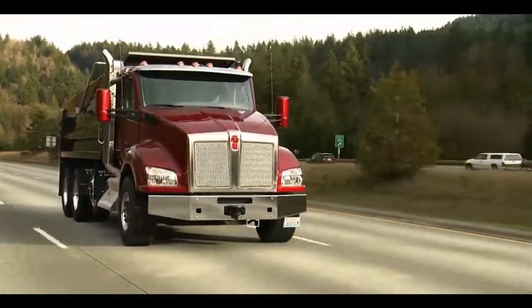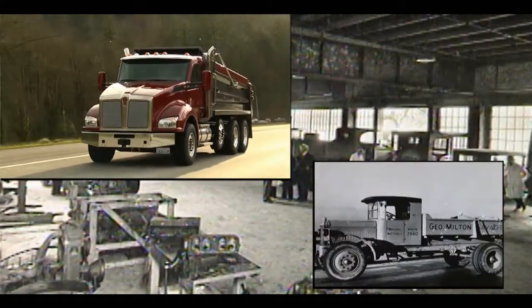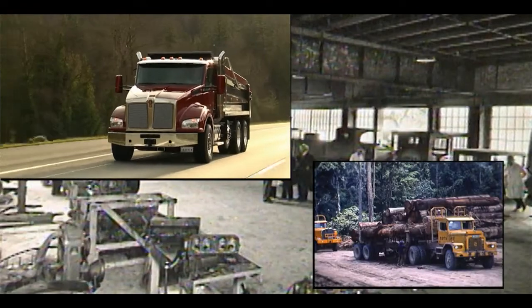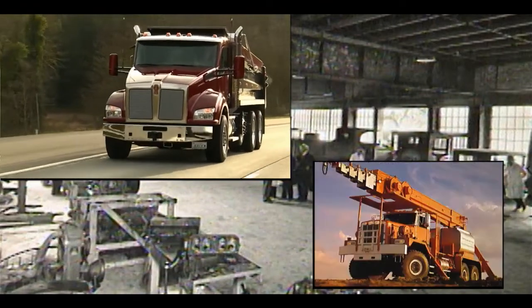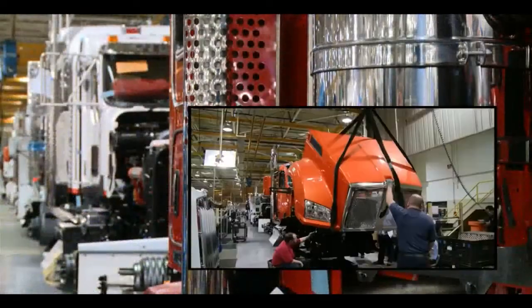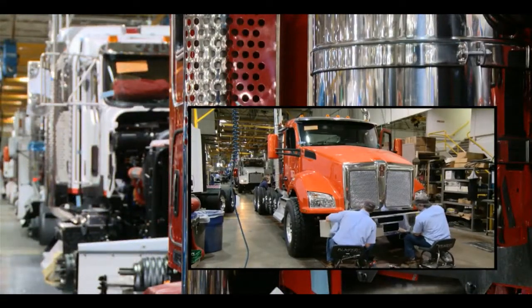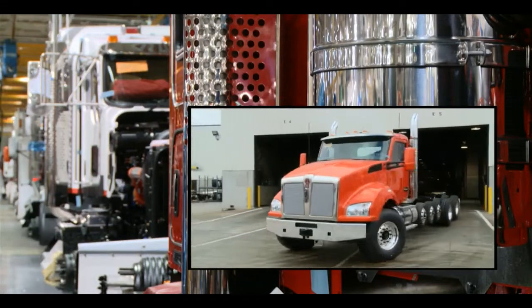Kenworth has been building the world's best work truck for the last 90 years, continually innovating and improving the product, earning ever-greater owner loyalty, driver trust, and respect in the industry. Today, the focus is the same. The result — the T880, the most advanced Kenworth yet.